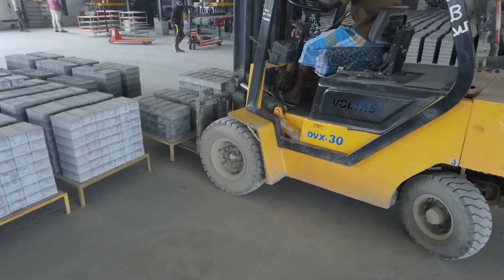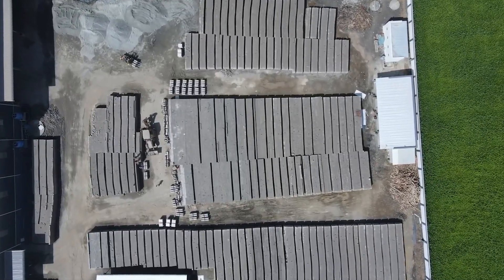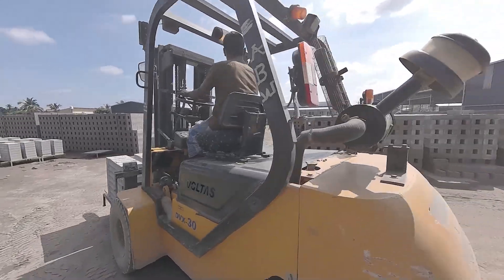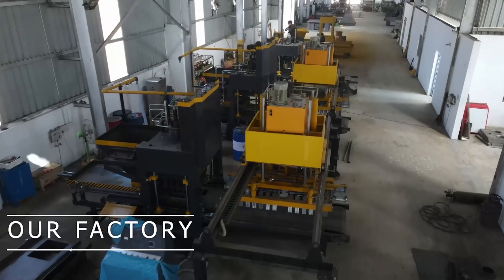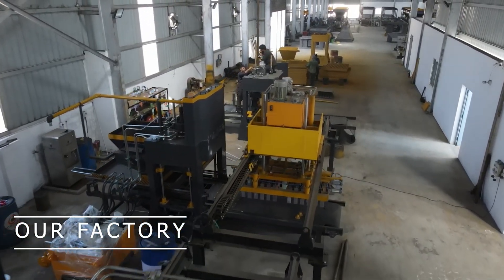We have a dedicated research and development team to design machines that produce different brick types, such as interlocking bricks, paving blocks, and hollow blocks. Looking for an optimal solution that produces fly-ash bricks? Get in touch with Conveyor Tech Engineers to find the right machine that perfectly fits your business demands.